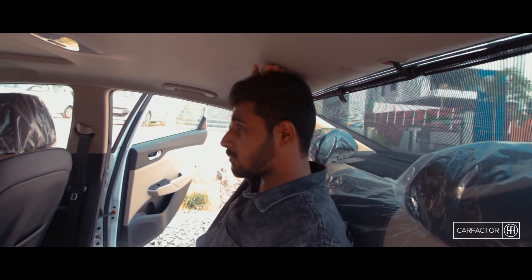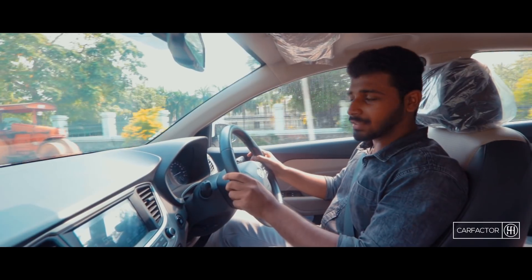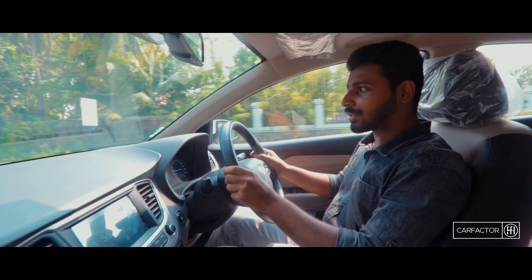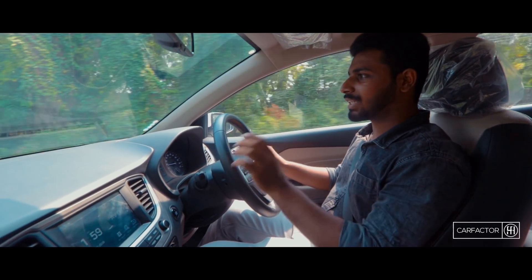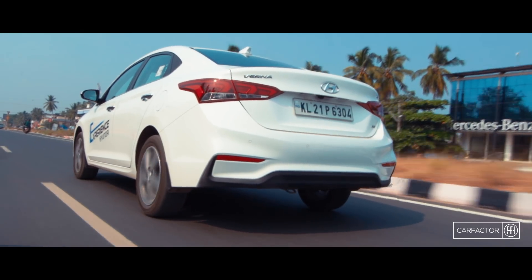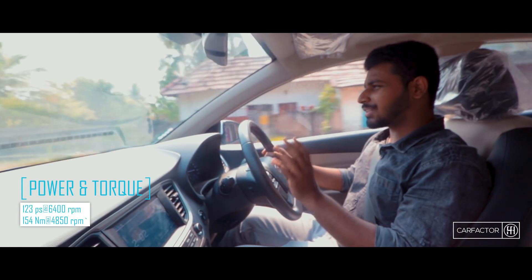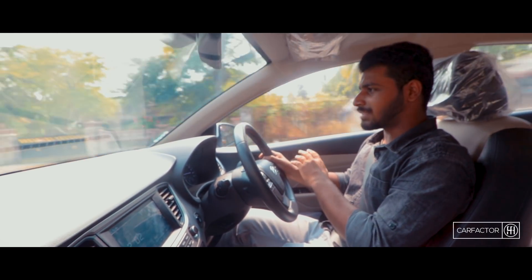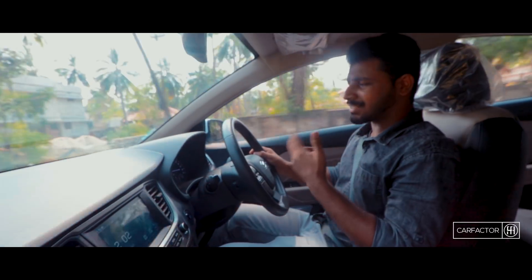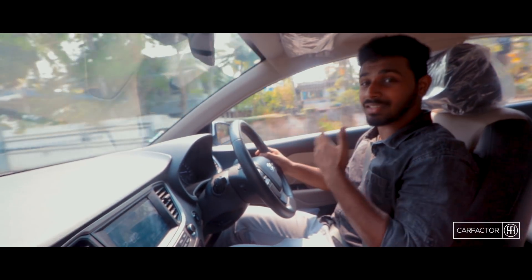This could be a problem for people who are 6 feet tall or above. Powering the new Verna are the tried and tested 1.6-litre petrol and diesel engine options — no 1.4-litre engines this time around. Both engines are mated to either a 6-speed manual or a 6-speed automatic transmission. The petrol engine churns out 123 PS of power and 154 Nm of torque. The power is spread evenly across the rev range and it is very responsive even at lower revs. The engine isn't as aggressive as it may seem on paper, but the power delivery is smooth and it is very easy to drive.